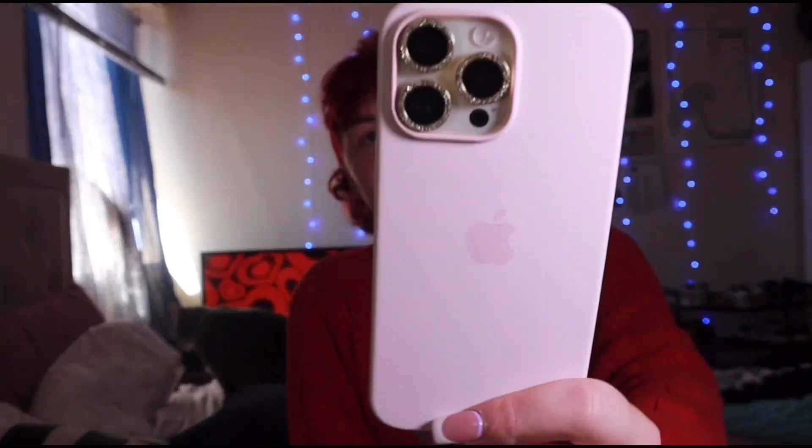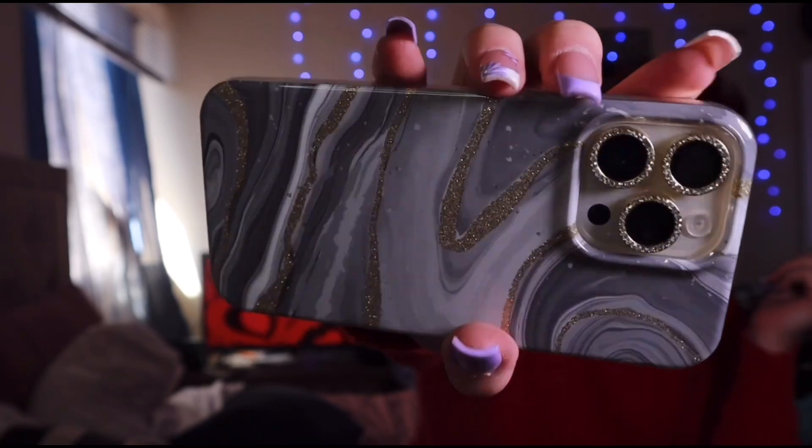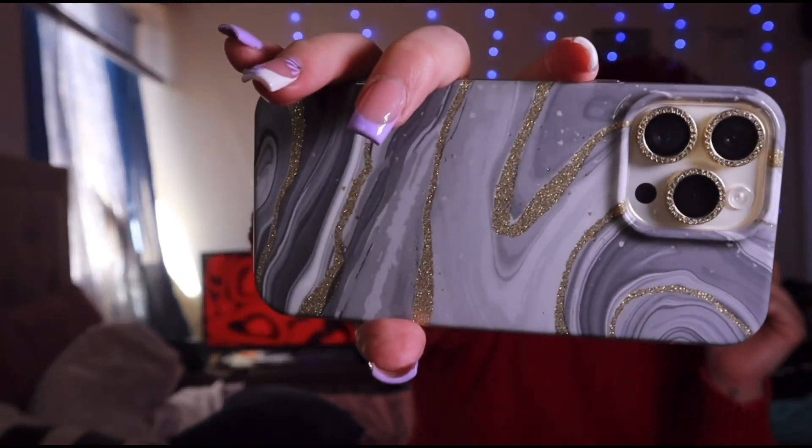This one is just a pink silicone one called Pink Sand. The next is this marble one, and it says it's eight-foot drop protection. This is what it looks like — it is so pretty, you guys, it is so freaking pretty.